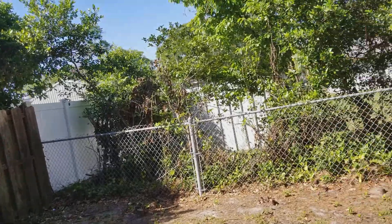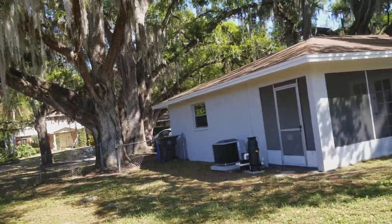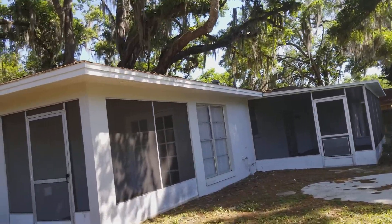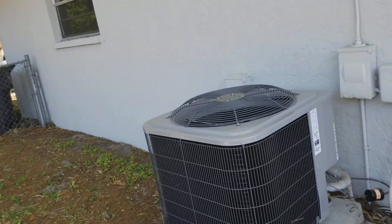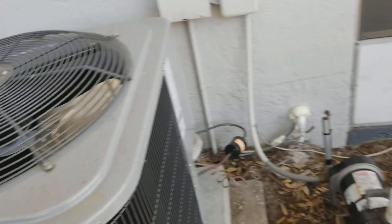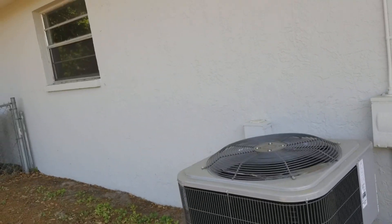You have a chain link here, a chain link here, and then you have wood over there. This is your pool equipment and your AC. AC looks great — I'd say it's a brand new unit. That's definitely good. You don't have a pool heater, it's just basic pool equipment. The exterior looks really good.